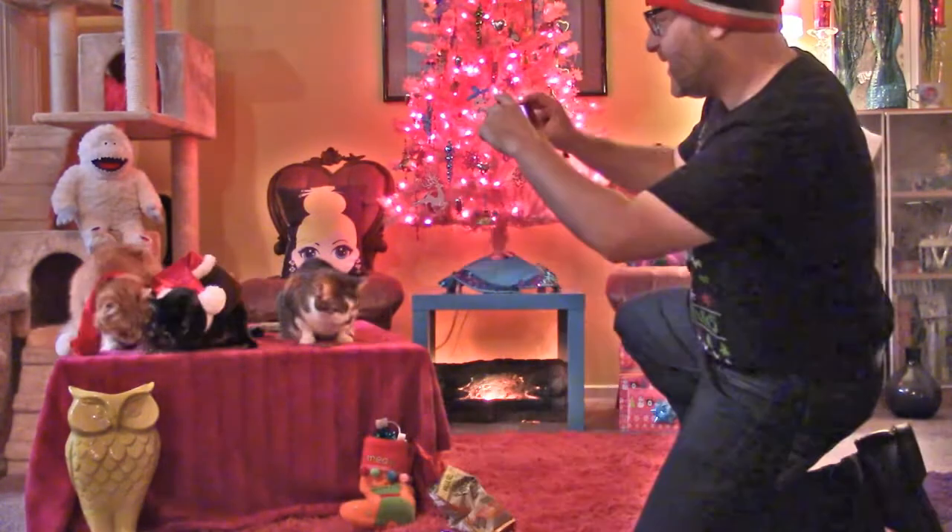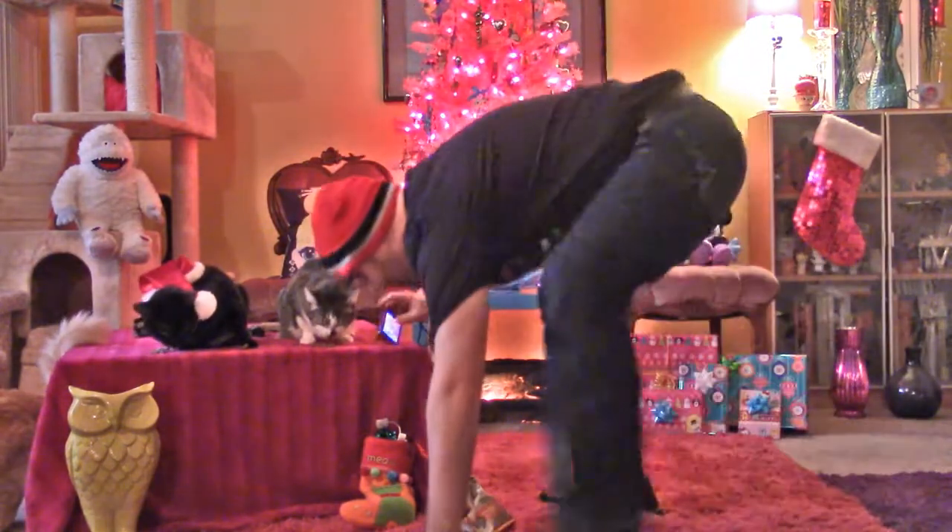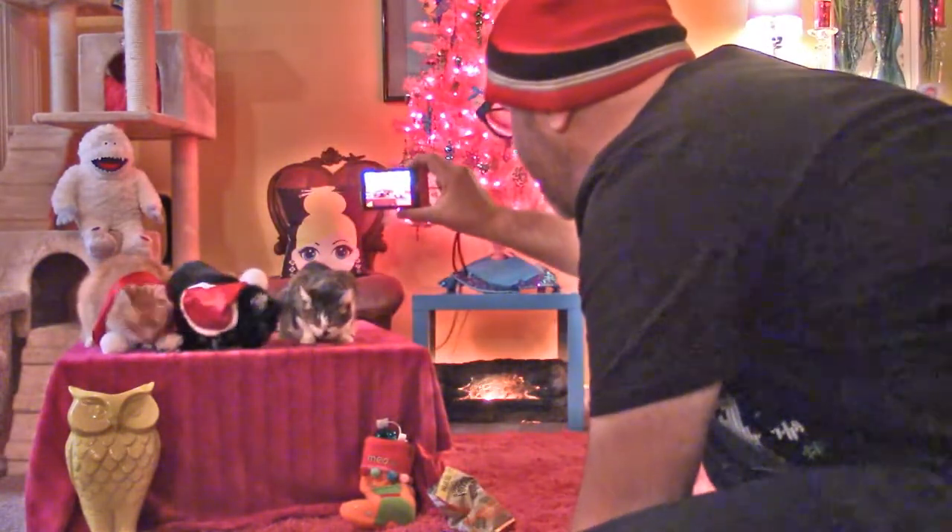Kitties, up here! Smile! Nope! Kitties, up here! For Grandma! No, no, no, no, no! Beanie! Ugh! Kitties! Kitty, kitties!